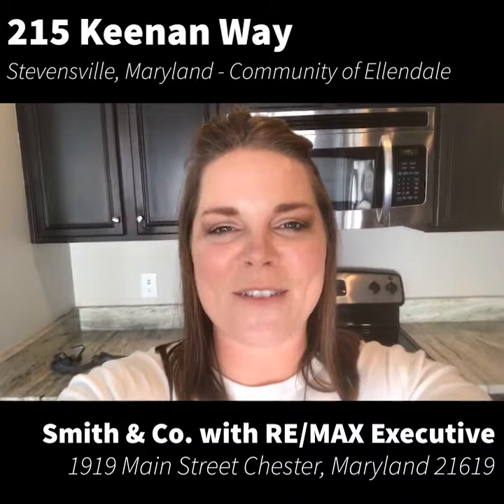Hey everyone, it's Megan with RE-MAX Executive coming to you from one of our hottest new listings right here in the community of Ellendale. I'm standing inside a practically brand new townhome located at 215 Keenan Way in Stevensville, Maryland.